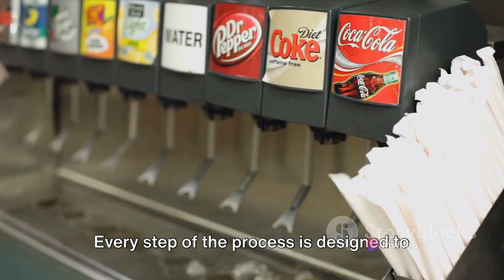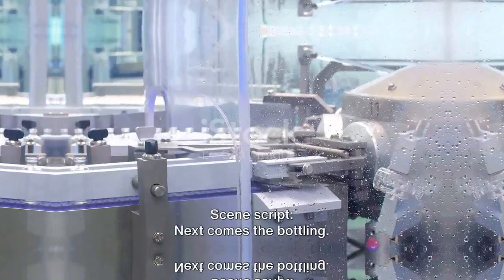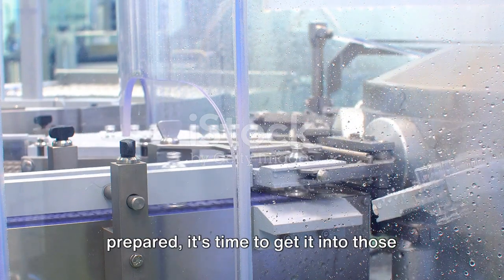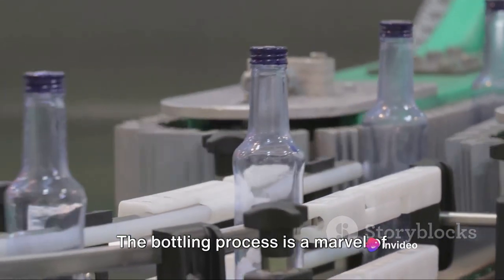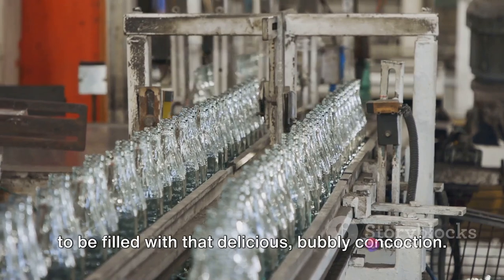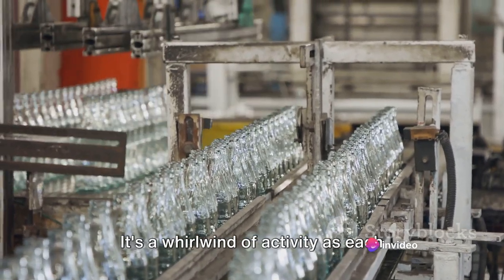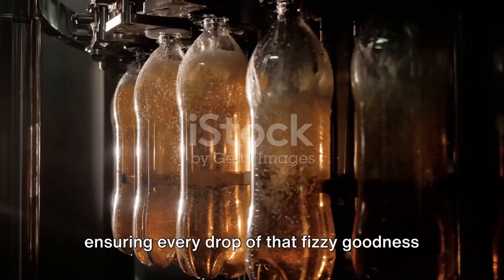Every step of the process is designed to ensure you get the same great taste in every sip. With the base ready and carbonated, it's time for bottling. Once the perfect Coca-Cola mixture is prepared, it's time to get it into those familiar cans and bottles. The bottling process is a marvel of modern manufacturing — a ballet of machinery and precision. High-speed filling machines pump Coca-Cola into containers at an astonishing pace, with each bottle filled to the exact level, ensuring every drop of that fizzy goodness is captured.